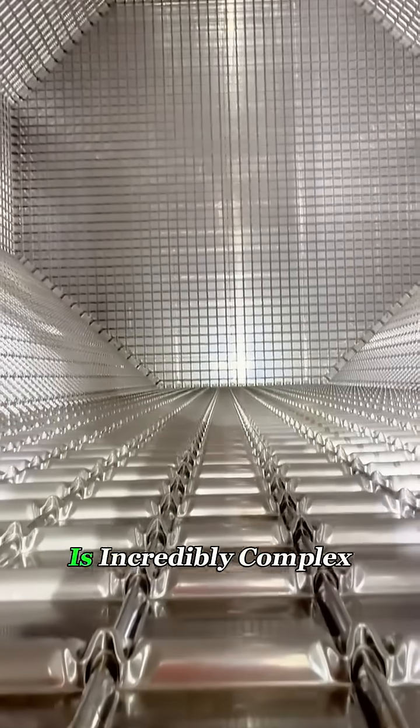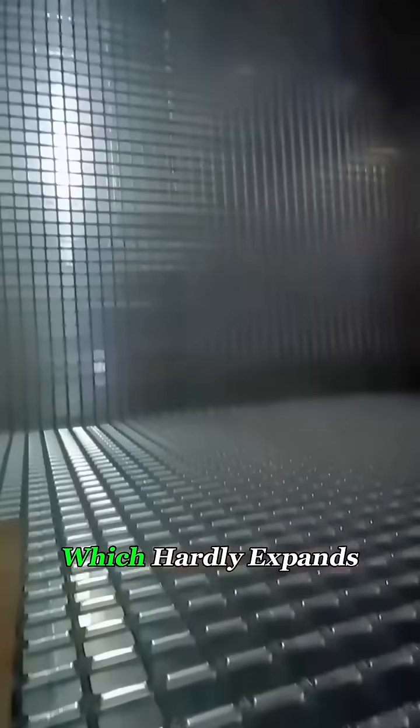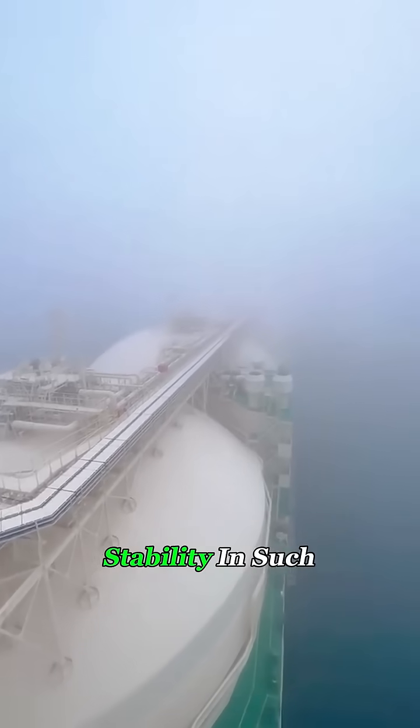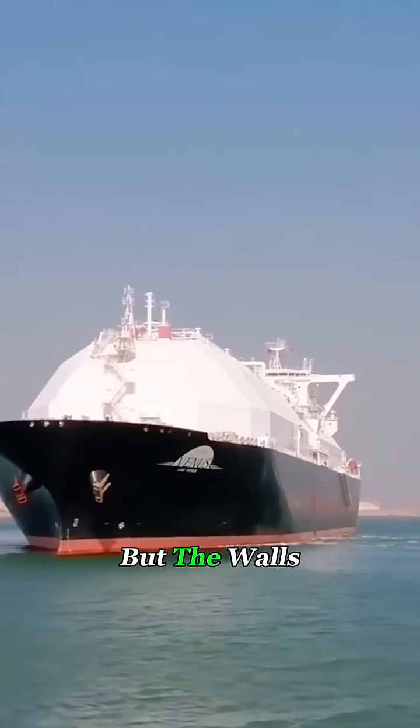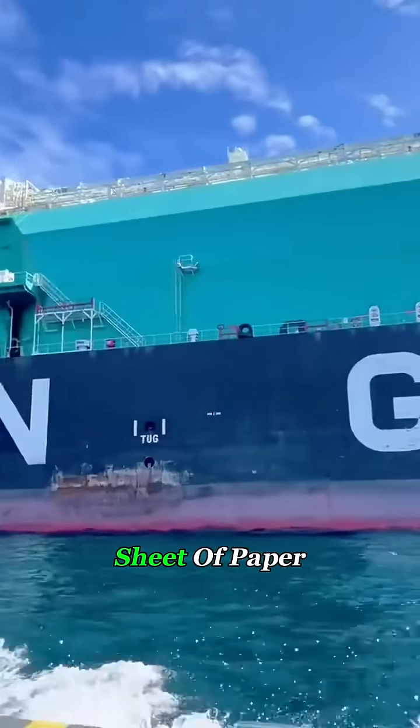Its internal structure is incredibly complex. The storage tanks are made from a special metal called Invar steel, which hardly expands or contracts with temperature changes — a must for keeping stability in such extreme cold. But the walls are unbelievably thin, just a bit thicker than a sheet of paper.